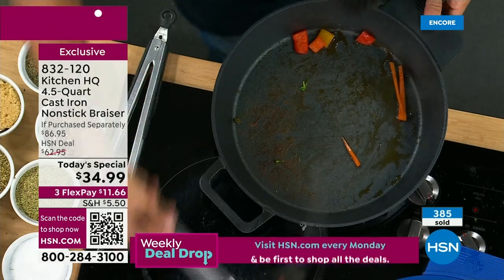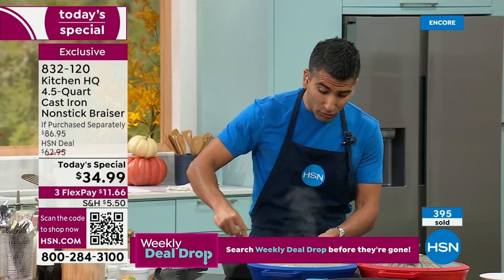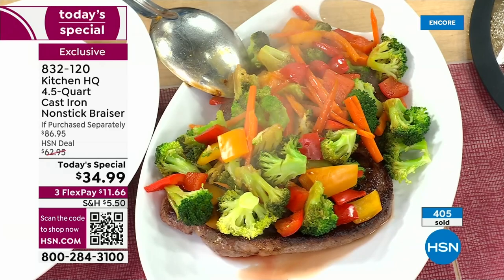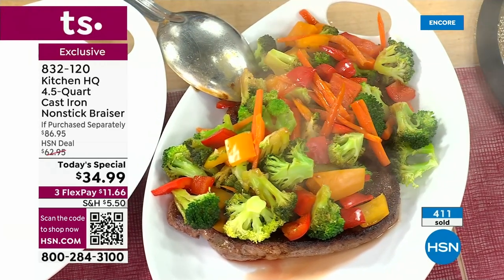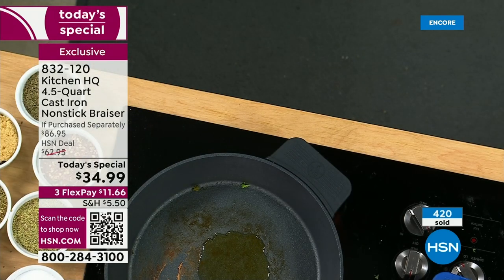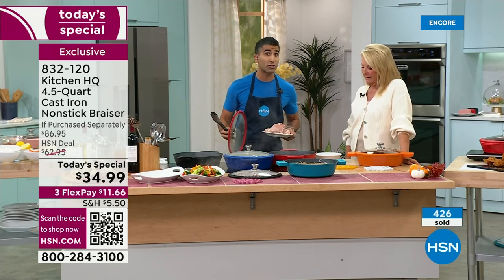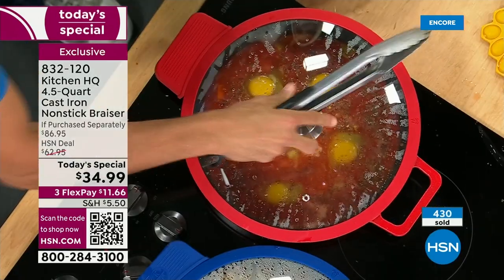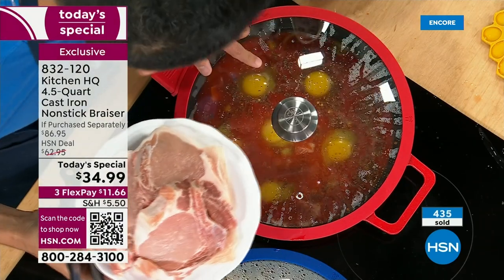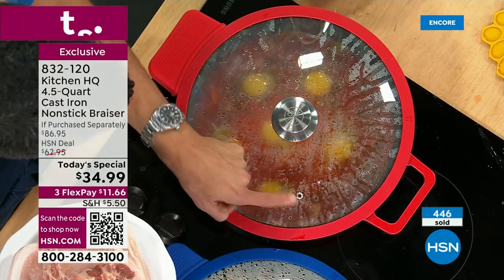Old-school cast iron you really had to take care of it — season it with a thin layer of oil all the time, can't wash with soap and water, can't put in the dishwasher, and it's not nonstick. Enamel-coated cast iron isn't nonstick either and stains over time. This cast iron gives you all the benefits but is totally nonstick — you don't have to keep it seasoned. Do your chicken, pork, poach eggs. Airtight lid allows you to poach and braise. I love the tempered glass — you can see what's happening in real time.